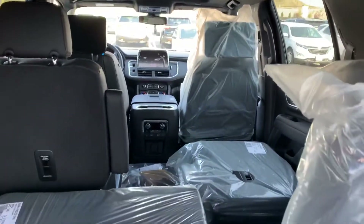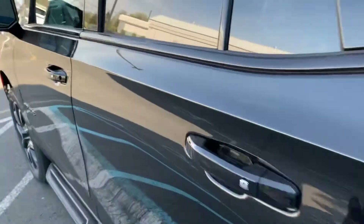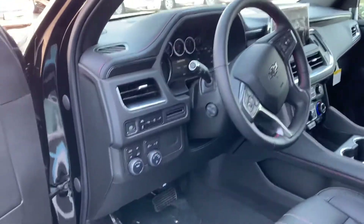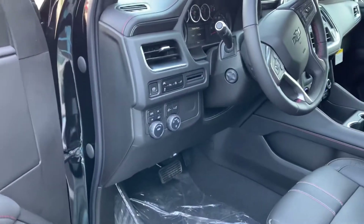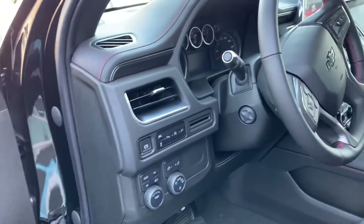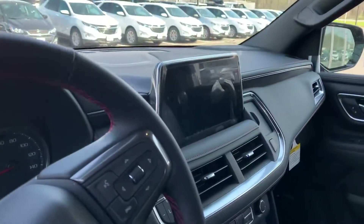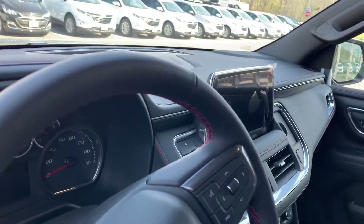Panoramic skylight, rear heat and air conditioning, heated steering wheel, all the safety features: lane change alert, blind zone alert, cross-traffic alert, front accident avoidance. Nice large screen for your infotainment.